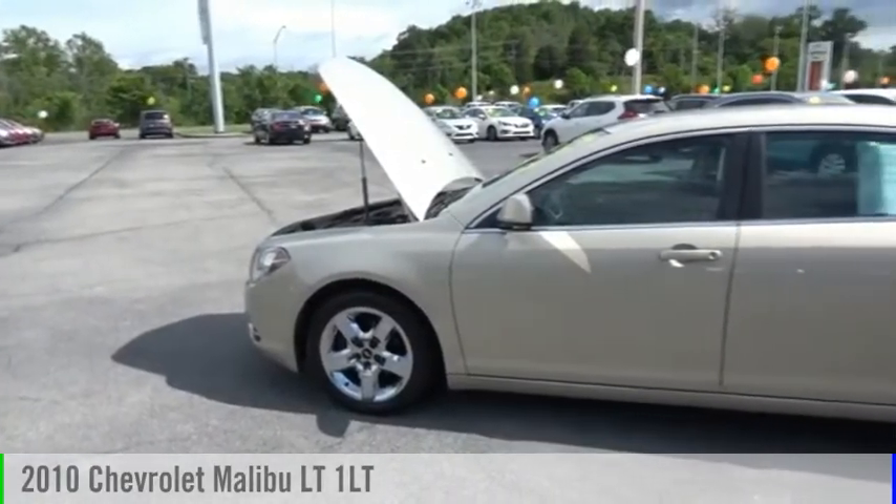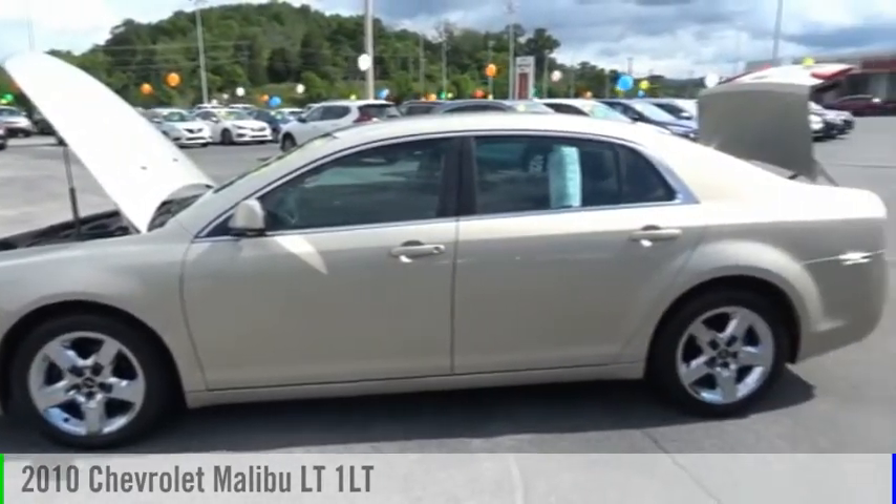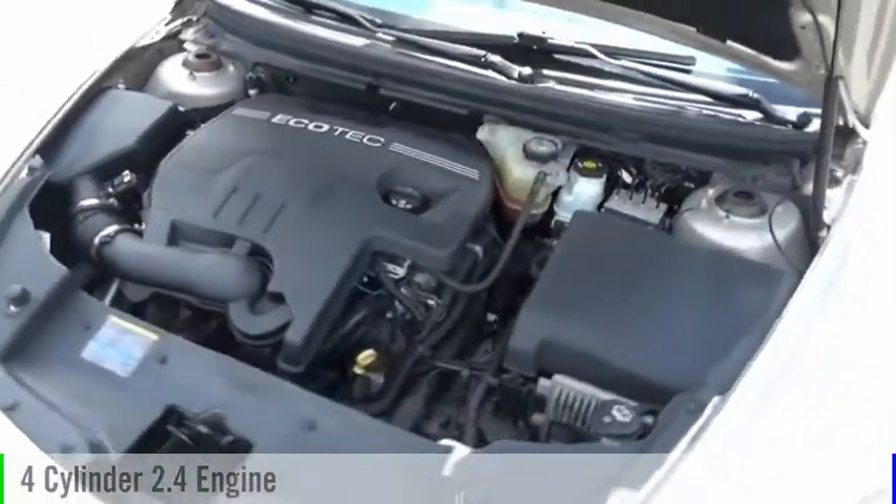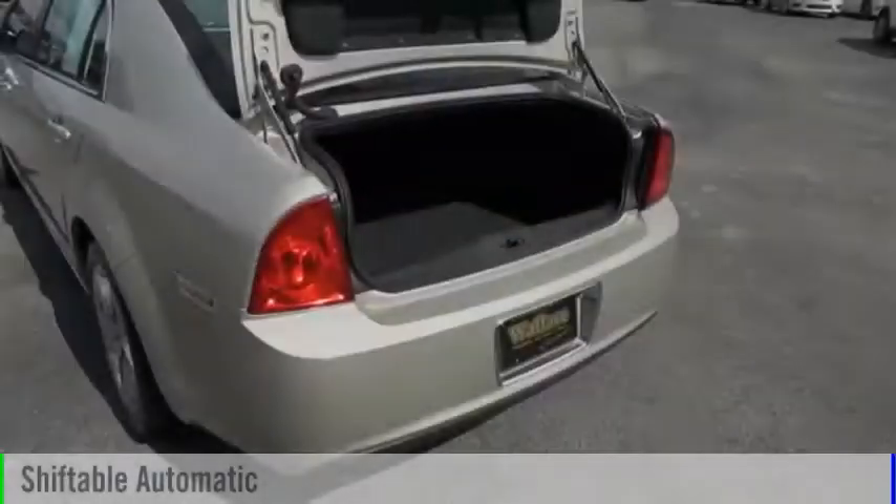We are pleased to show you the 2010 Malibu. This vehicle is powered by a front-wheel drive, four-cylinder, 2.4-liter engine, and comes with an automatic transmission.